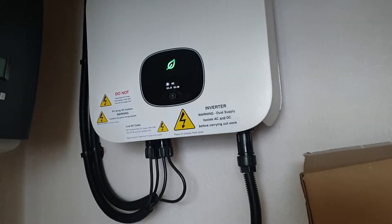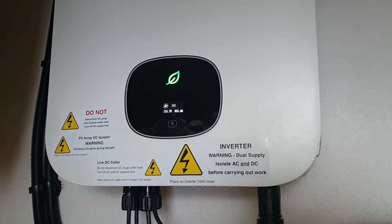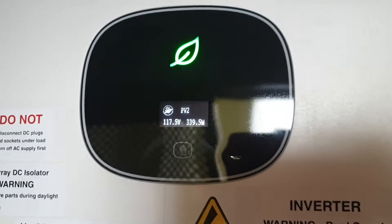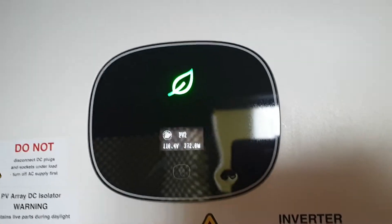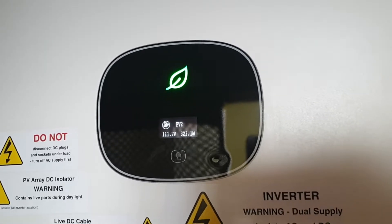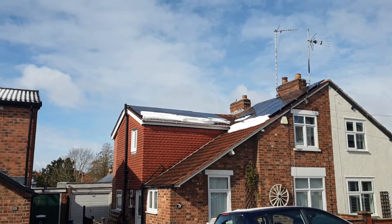Hello guys, today we got an interesting day because we got snow on our solar panels. Normally it's like 160 to 170 volts, but now we are down to 110 because some panels are covered by snow.